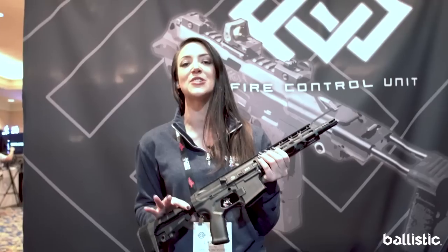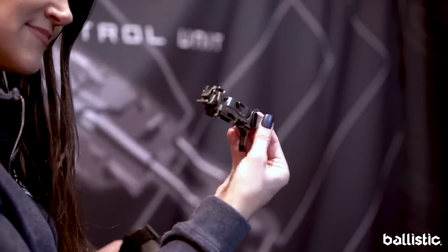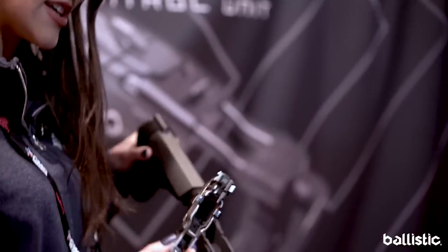This is the Fire Control Unit X03 — it is the first striker-fired AR powered by a P320 trigger. This right here is the gun: the P320 FCU drops into the grip module.